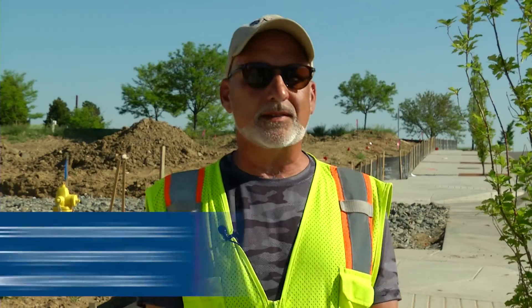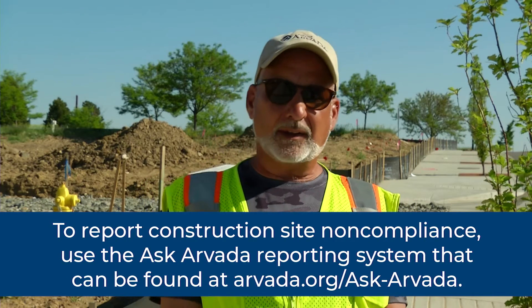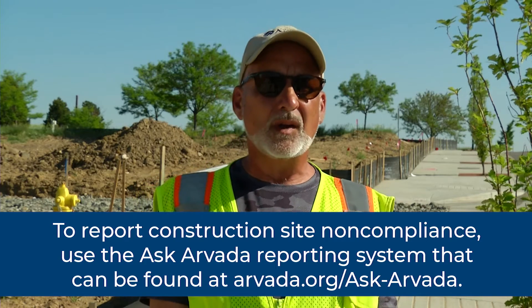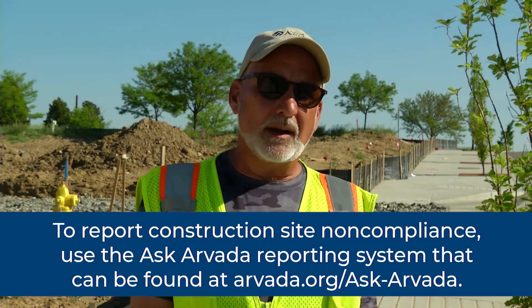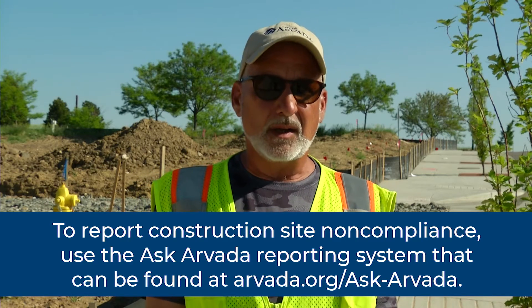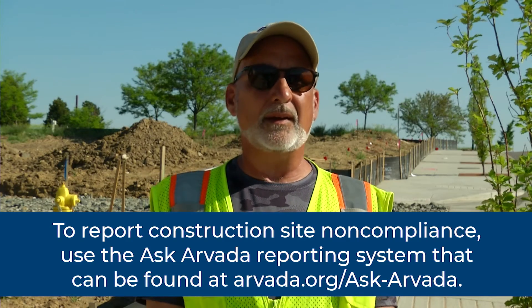If a citizen sees something out in their daily lives that is affecting a construction site — like a torn silt fence or something that's causing them a pollution problem — they can go online and file a complaint with the Ask Arvada system, and you can find that at www.arvada.org.